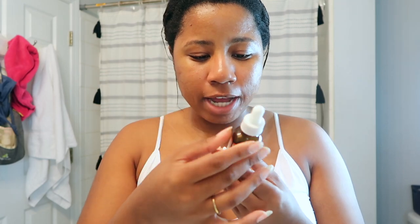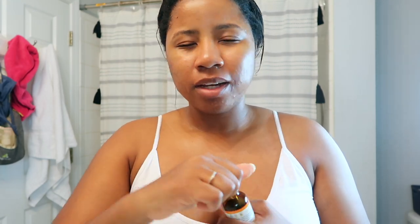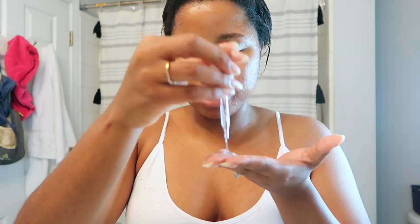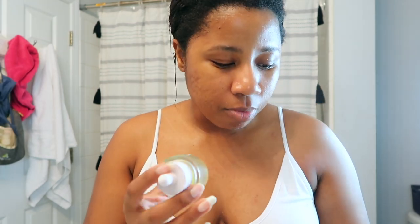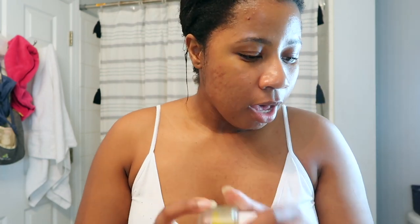Sometimes I'll go in with this retinol — the Sonoma Naturals retinol smoothing and brightening serum. I got it from Marshalls. It adds an extra layer of moisture, since I tend to be on the drier side in wintertime. Sometimes I'll also use this Golden Booster amla berry Vitamin C serum — I just kind of switch between these two.